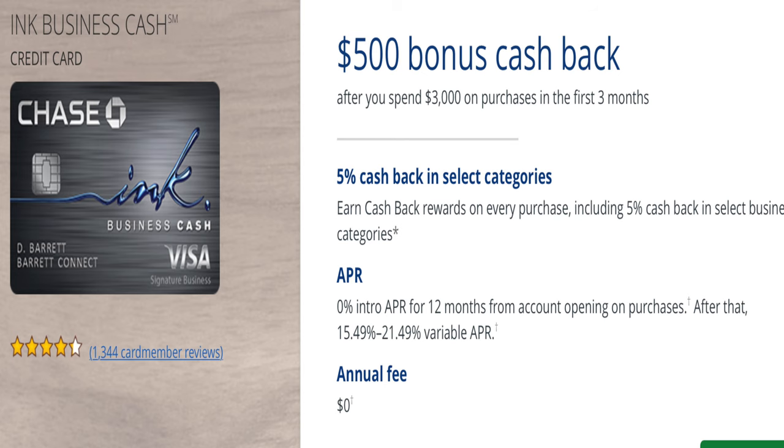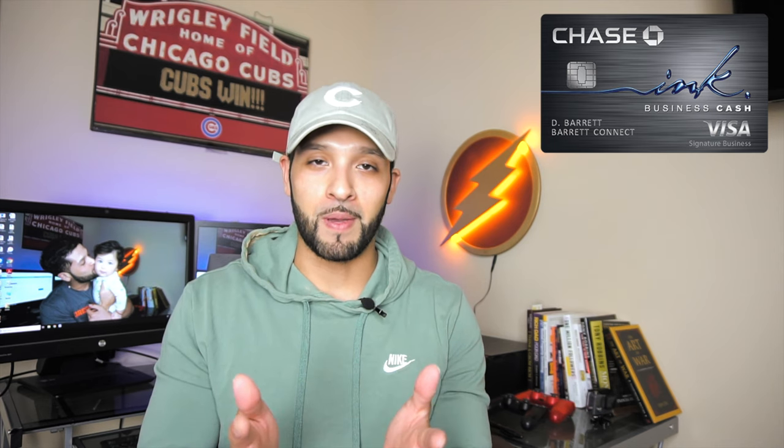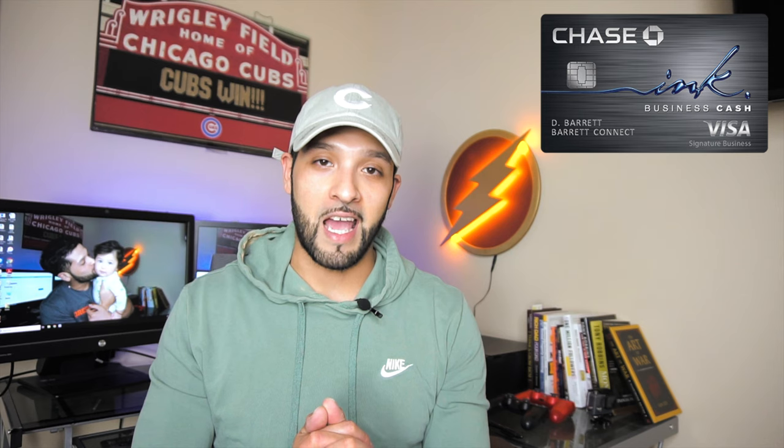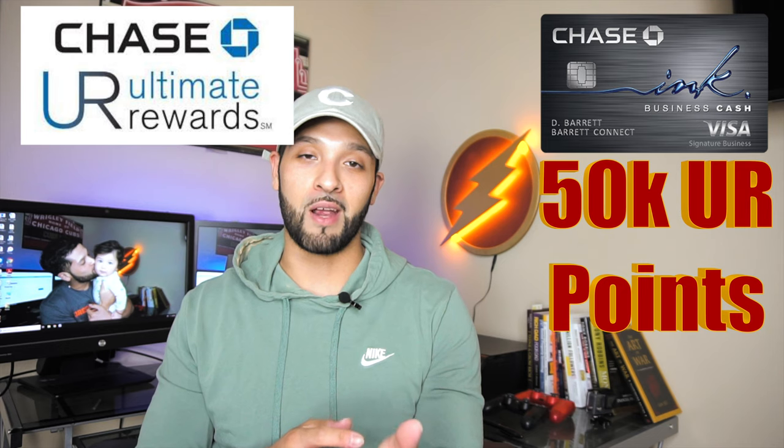The main reason why I applied for this credit card is because it has a $500 cash back bonus after spending $3,000 in the first three months. If you break that down, it's $1,000 per month, and if you pay your rent or bills with this card like you normally would and you're being responsible, then $3,000 in three months is not that hard to accomplish.